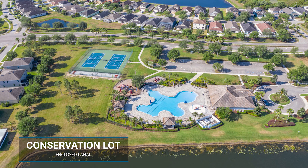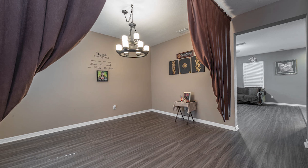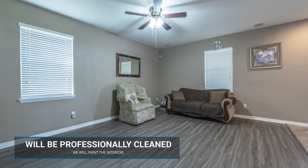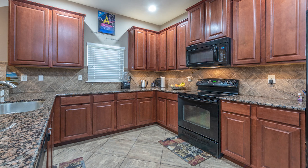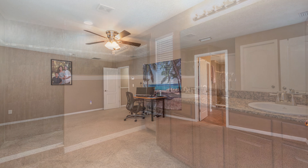But 4, most important — not only will your carpets be professionally cleaned right before the closing, the house will be professionally cleaned right before the closing, but we will paint the interior whatever you want. You want the master white, green, pink — I don't care. We will paint it for you. We want you to move into this house and have it clean, have it looking great and have it painted the way you want it to be painted.